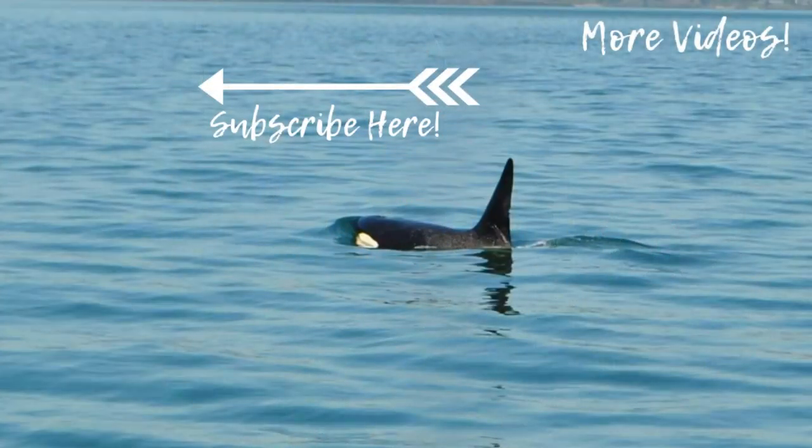Alright guys, that completes this haul! If you enjoyed this video please give it a thumbs up — I would appreciate it so much. If you aren't already subscribed to my channel I hope you'll consider doing so. Until my next video, I hope you all have a wonderful week. Bye!